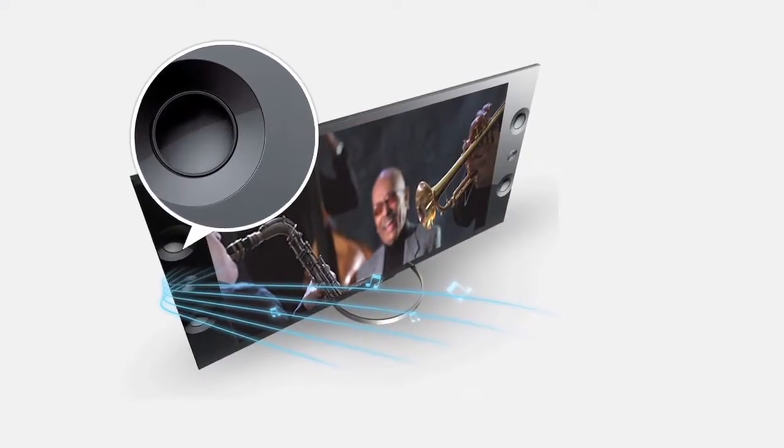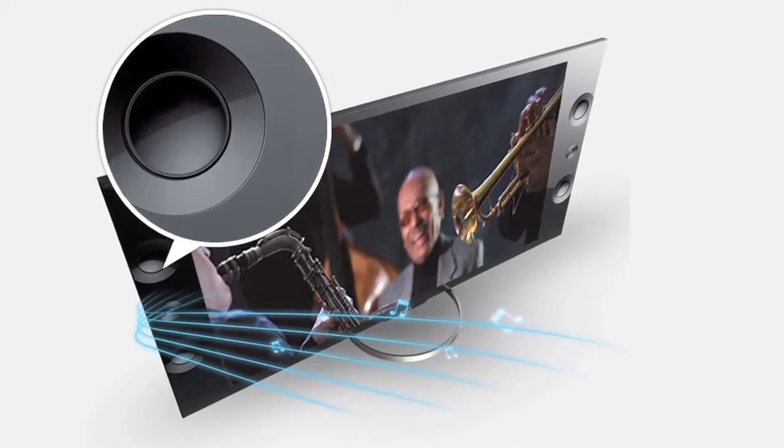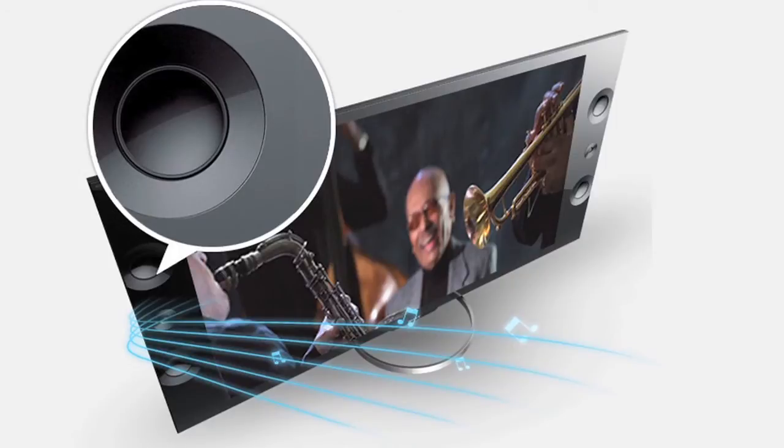And front-mounted speakers — why is that a big deal, or what makes that different than a traditional mount? So what's been happening in LED TVs is they've been trying to make them smaller and smaller and smaller. So you end up making your speakers smaller and smaller, and so they might be oval-long instead of round, and you're really making compromises for thinness. So what we're trying to do is maintain the design, maintain the beautiful aspect of the TV, but not compromise sound quality, and that's what we're doing with our new XBR 4K TVs.